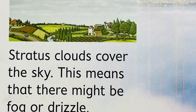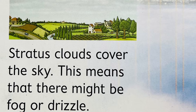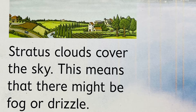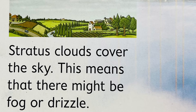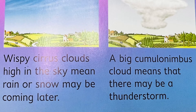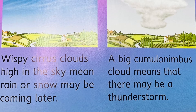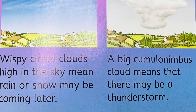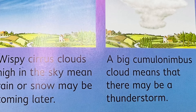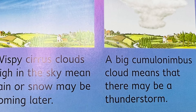Stratus clouds cover the sky, which means there might be fog or drizzle. Wispy cirrus clouds high in the sky mean rain or snow may be coming later. A big cumulonimbus cloud means there may be a thunderstorm.